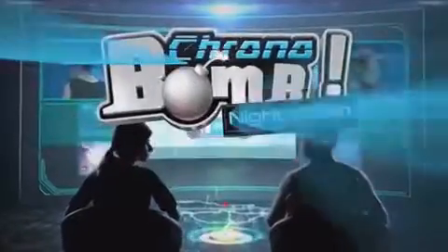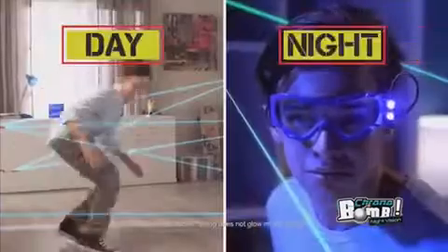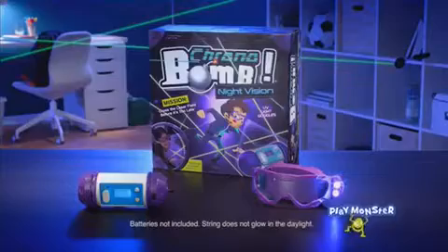Coral Bomb Night Vision — a device has just been located. Your mission: make it through a corridor booby-trapped with lasers. Play day or night — the UV goggles help you spot the lasers in the dark. Mission accomplished! New Coral Bomb Night Vision, the game. Batteries included. String does not glow in the day.